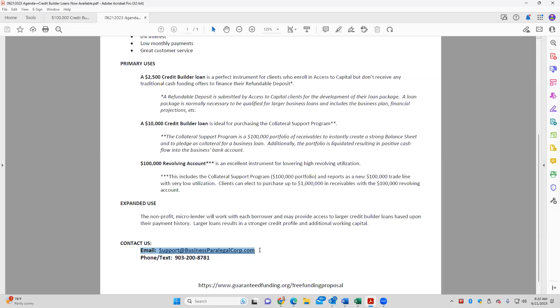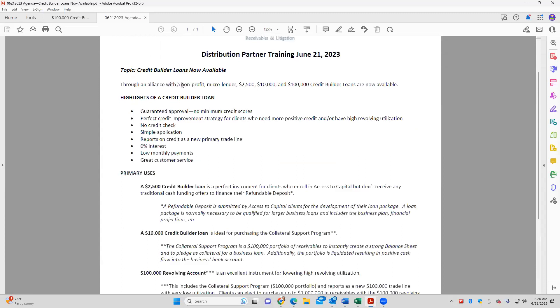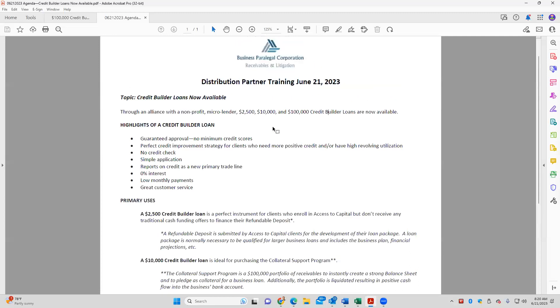We covered a lot, and I'm excited. This has been forthcoming for quite some time. Once we secured the relationship with the micro lender — we announced that a couple weeks ago — we then had to get the loan programs assembled and the applications created, and they are good to go as of this morning, June 21st. Thanks everyone. Let us know if there's anything we can do for you, and we'll see you back tomorrow morning. Have a good day.